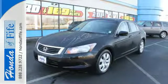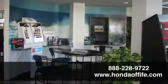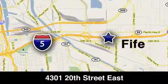Test drive it today. Call, click, or stop in to Honda of Fife today. We're conveniently located at 4301 20th Street East in Fife, Washington, right on I-5.